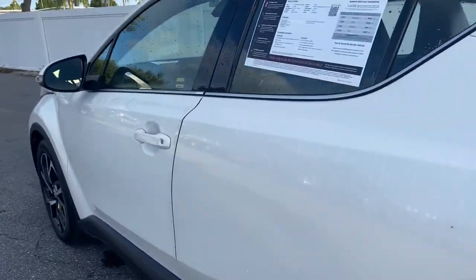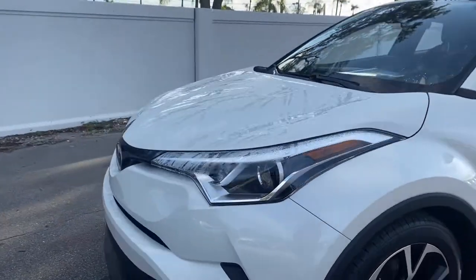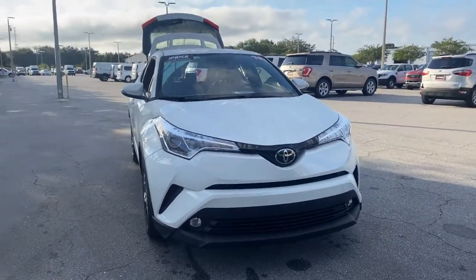This vehicle is powered by a 2-liter 4-cylinder engine, so it's fuel efficient. And like all pre-owned vehicles at AutoNation Ford St. Pete, it has a 5-day, 250-mile money-back guarantee.